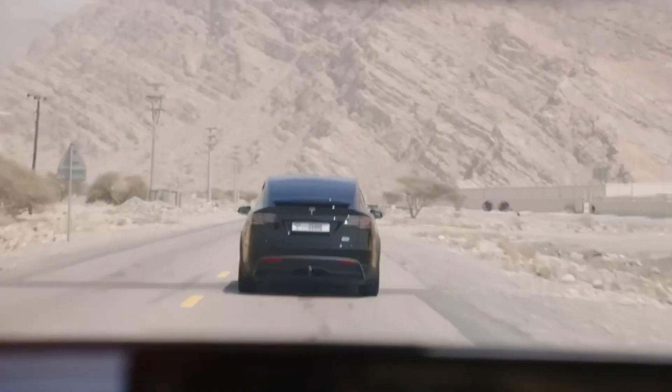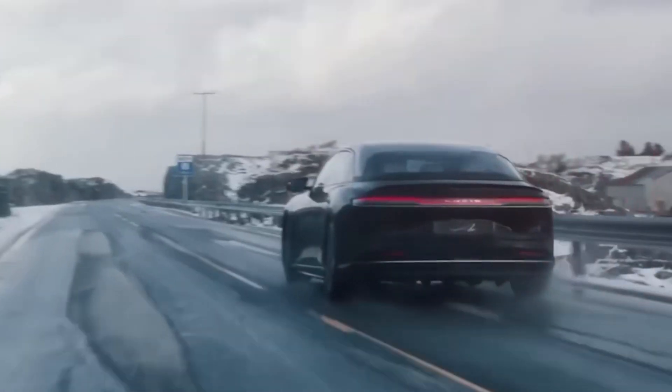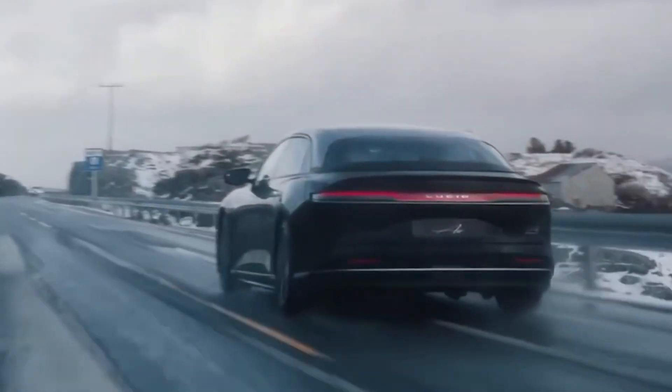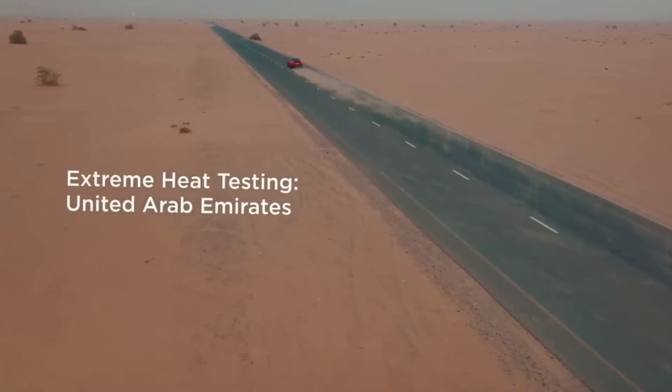The implications are massive. We're looking at a 40% reduction in production costs, yet the performance numbers are nothing short of remarkable. At a target price of $30,000 before incentives, this isn't just another electric vehicle. It's the beginning of a new era where high-performance EVs become accessible to everyday drivers.